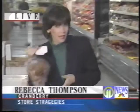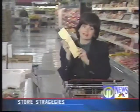Every time you walk into the supermarket, there are about 20,000 items trying to grab your attention. The best way to avoid that temptation is to have a list and stick to it.